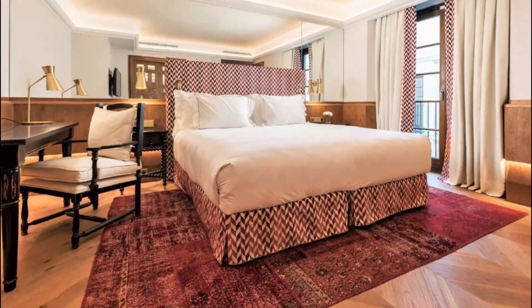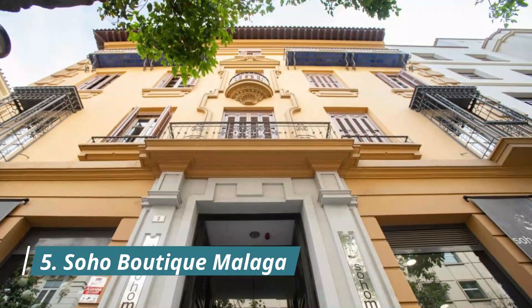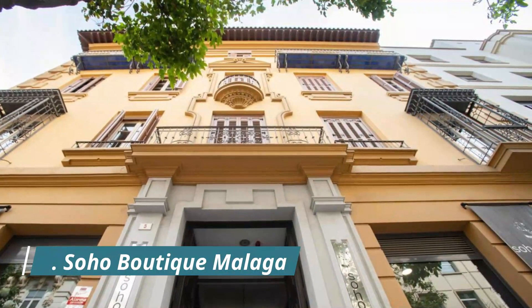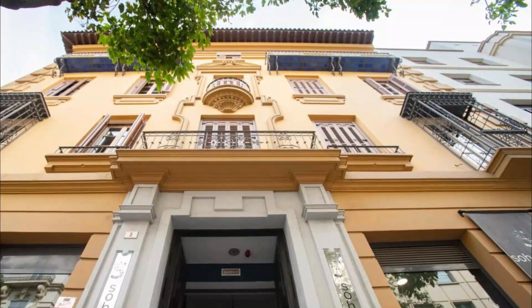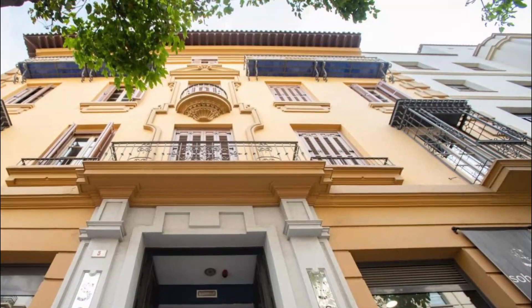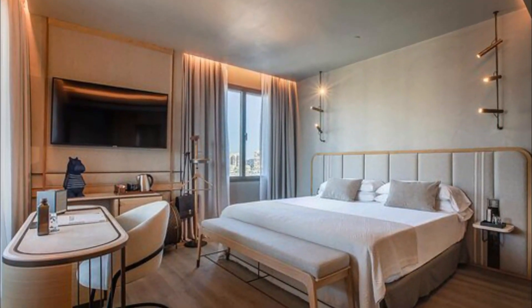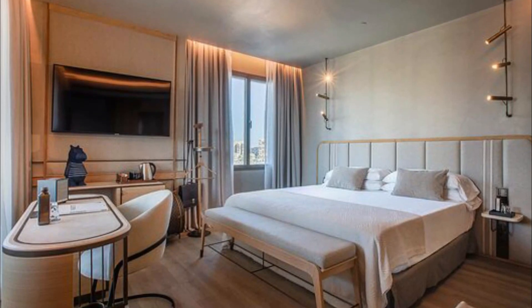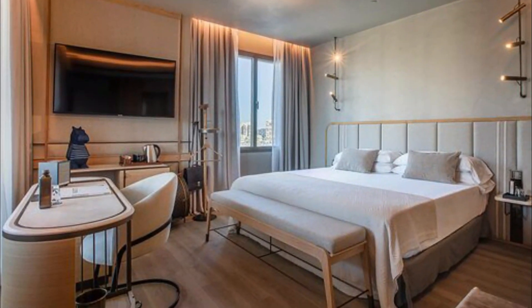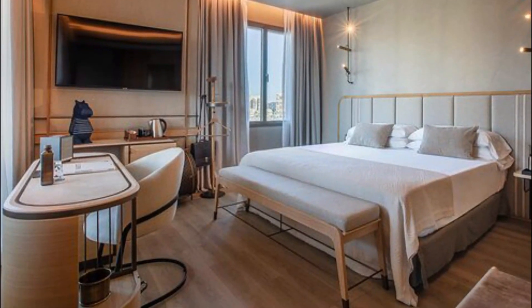Number five: Soho Boutique Málaga. Soho is the creative nexus of the Mediterranean city of Málaga, and at the heart of this artsy city center neighborhood is the Icon Malabar, a four-star boutique hotel with style, flair, and a playful sense of creativity. Icon Malabar Málaga is a flagship property with 70 stylish rooms in a classic building in the vibrant Soho quarter.